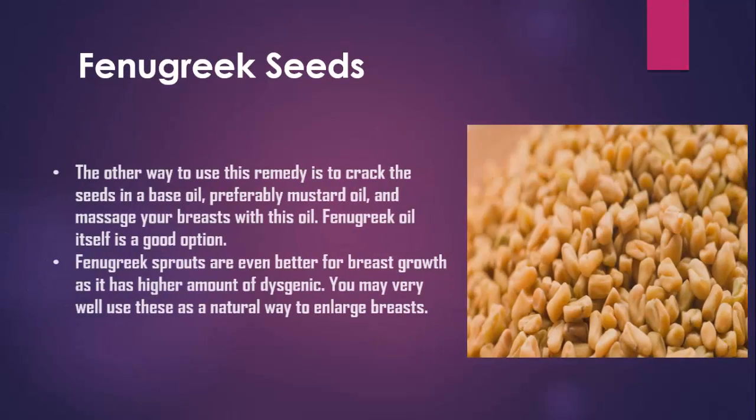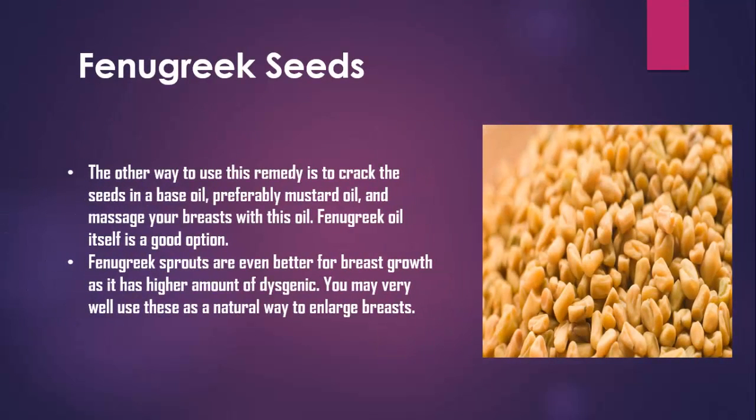Fenugreek Seeds. One way to use this remedy is to crack the seeds in a base oil, preferably mustard oil, and massage your breasts with this oil. Fenugreek oil itself is a good option. Fenugreek sprouts are even better for breast growth as they have a higher amount of diosgenin. You may very well use these as a natural way to enlarge breasts.